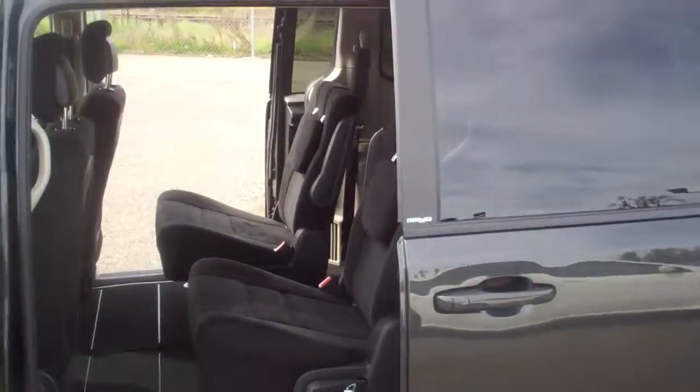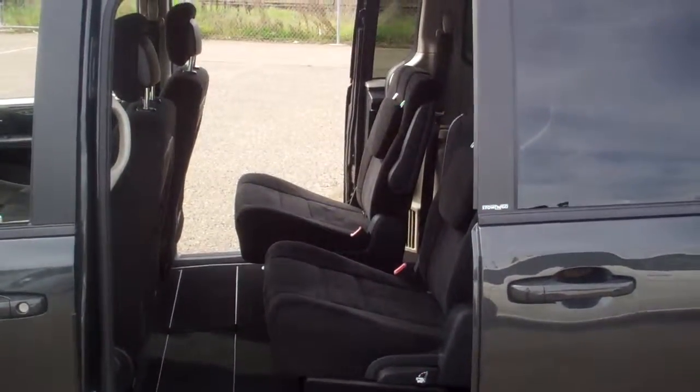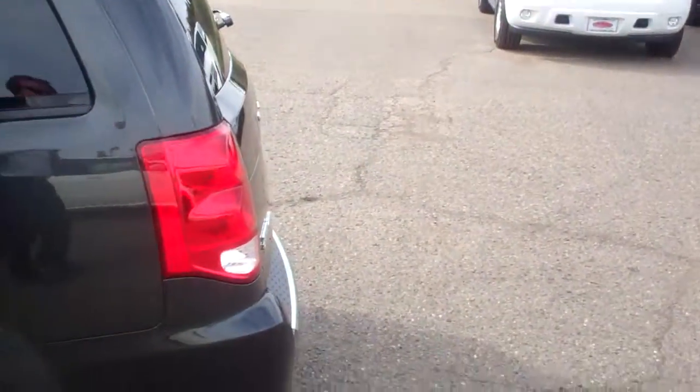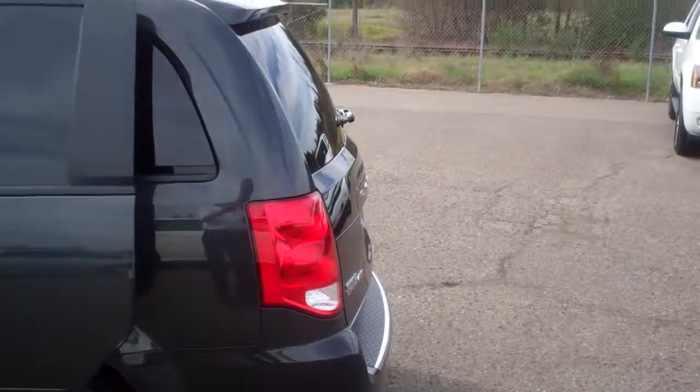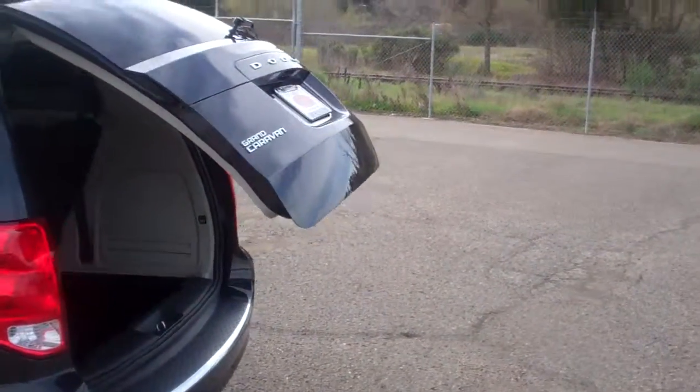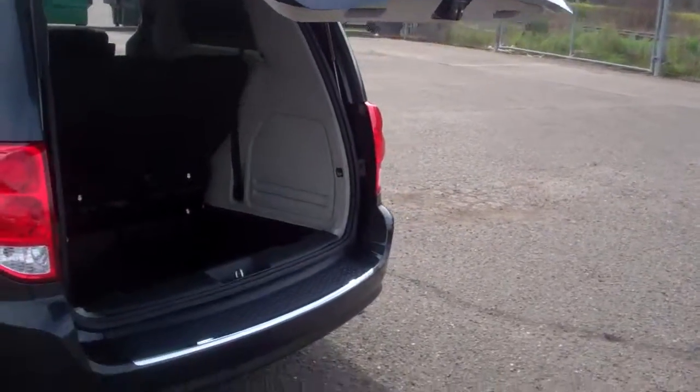Bucket seats in the middle that store down into the floor — they're called stow-and-go seats. Cloth interior. It's also got the automatic lift gate in the back, so if you have your arms full of groceries or whatever, you just push the button and it opens up for you.